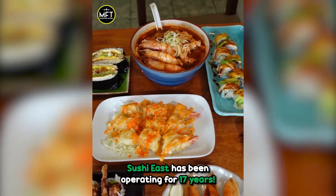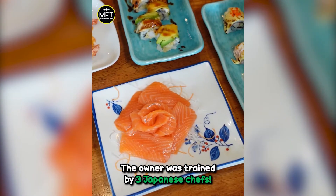Sushi East has been operating for over 17 years. The owner was trained by three Japanese chefs.